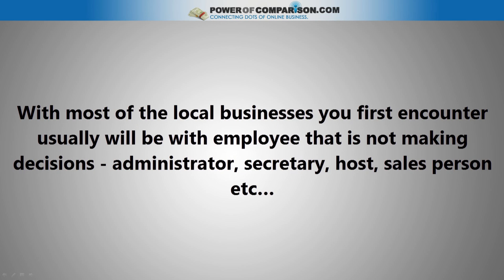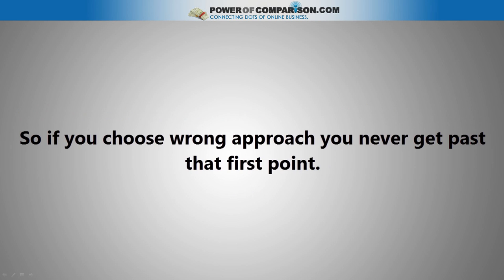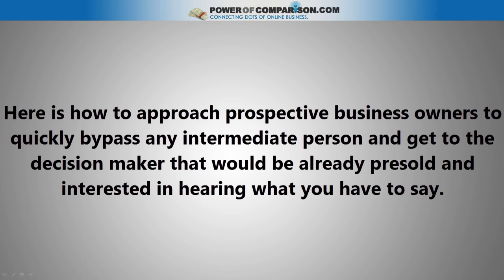With most local businesses, your first encounter will usually be with an employee that is not making decisions — an administrator, secretary, host, salesperson, and so on. So if you choose the wrong approach, you never get past that first point. Here's how to approach prospective business owners to quickly bypass the intermediate person and get to the decision maker who would already be pre-sold and interested in hearing what you have to say.